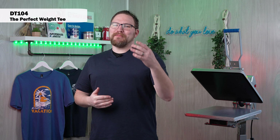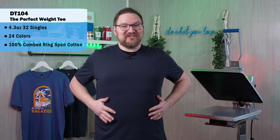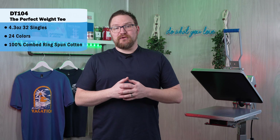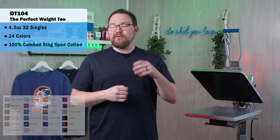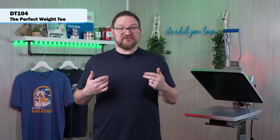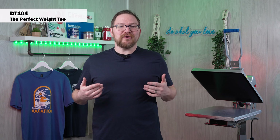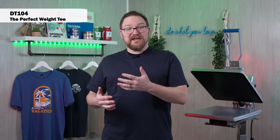Next we have the DT 104, the Perfect Weight Tee, and it really is the perfect weight. With its side seams it's nicely constructed, feels really good on the body — maybe a slightly more relaxed fit — with great stretch and feel to the garment. It's available in 24 colorways and specs out almost identical to the Very Important Tee at 4.3 ounce with 32 singles, so it has a nice tight weave. This has been my go-to for District tees — the balance of price with fit and quality is just perfect.